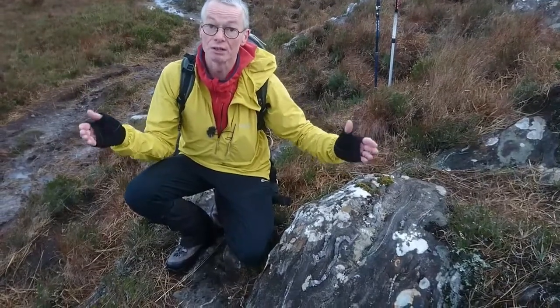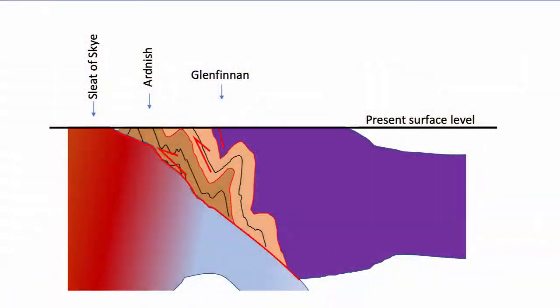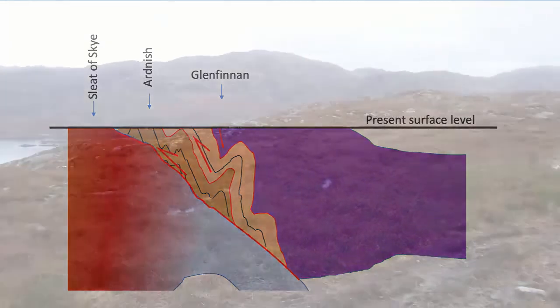This structure is bounded on either side by a thrust fault. To the east in Glenfinnan, you have rocks which are buried slightly deeper, again bounded on either side by another thrust. And then to the west and to the north we get into really quite highly metamorphosed rocks, and even Lewisian gneiss down in the basement — that's where the main Moine Thrust is, just over to the west of us.